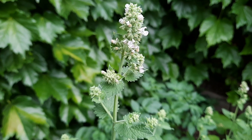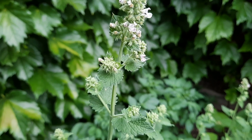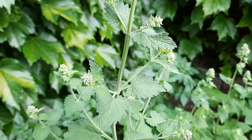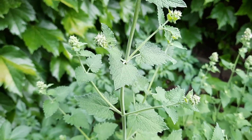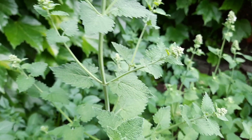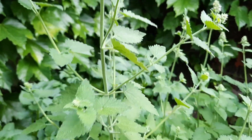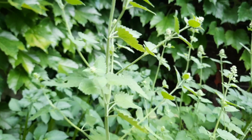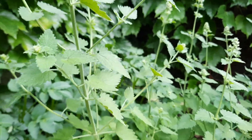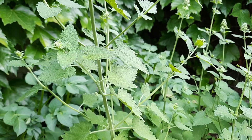Catnip is fairly well known as a kind of intoxicant for cats. There appears to be some sort of genetic component to this, and not all cats have the same reaction. It also can deter ants, flea beetles, rats, and mice. And the essential oil in catnip, nepetalactone, has also been found to be very effective at deterring mosquitoes.